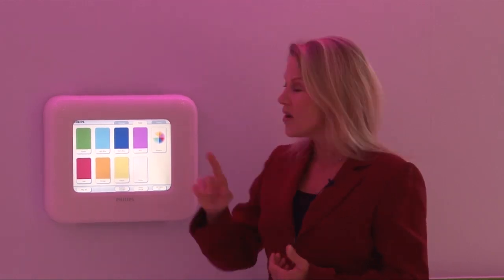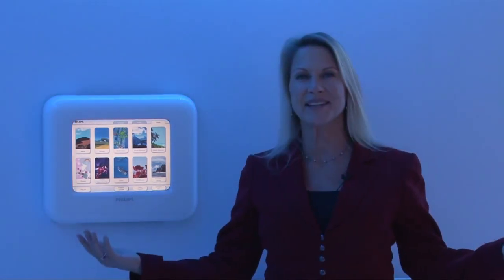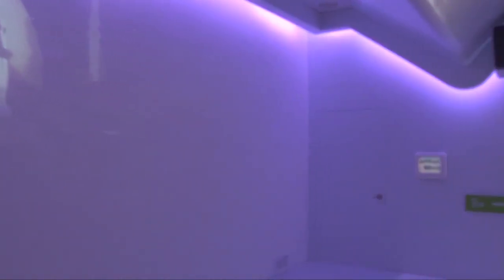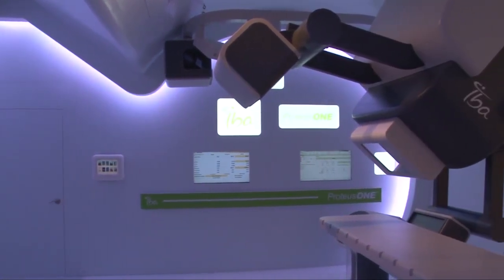Patients can choose a color that they're comfortable with, and there's a variety of design themes to choose from. With just the touch of a button, the entire room can be transformed. The Proteus One architecture adds dynamic colored LED lighting, visual displays projected on the wall, and soothing audio. Ambient immerses patients in a very relaxing environment — it really is a dramatic and impressive change from a traditional treatment room.